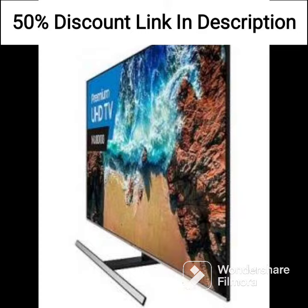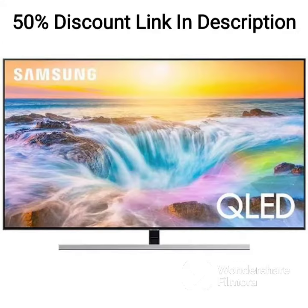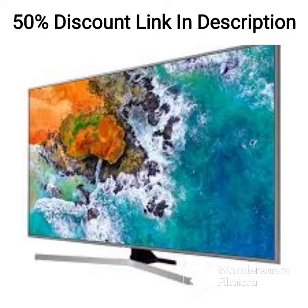Connectivity. The Samsung LS32BM80PUWXXL has a range of connectivity options, including two HDMI ports, one DisplayPort, and one USB Type-C port. The Type-C port enables you to connect to various devices such as laptops and smartphones. The monitor also features a built-in USB hub, allowing you to connect to additional devices such as a mouse or keyboard.